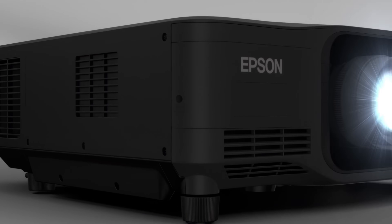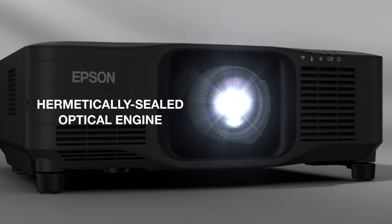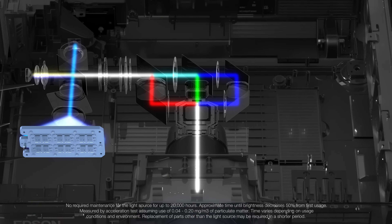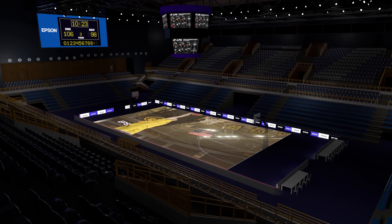The EBPQ 2200 series has an IP5X rated, hermetically sealed optical engine for high dust resistance, plus a filterless cabinet and a liquid cooling system to ensure high reliability. All EBPQ projectors feature a virtually maintenance-free 20,000 hour laser light source for exceptional reliability.